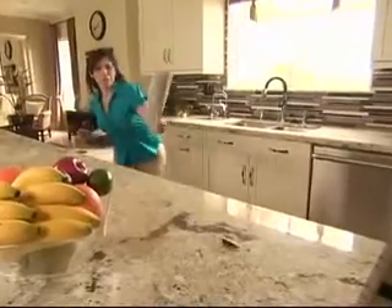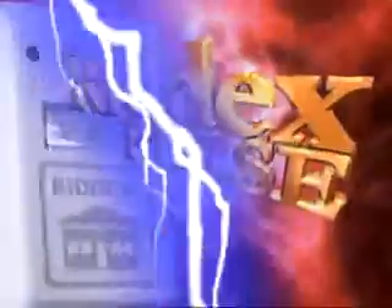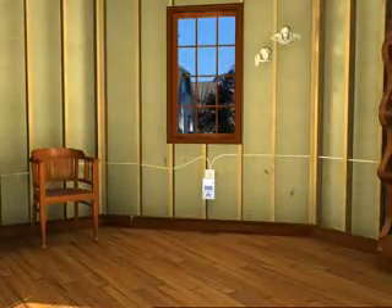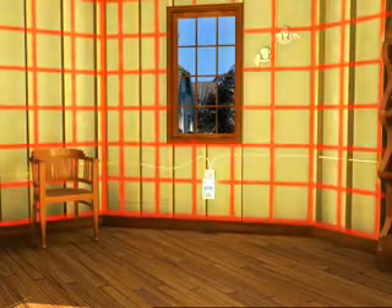Stay tuned and find out how you can get our top-selling pest control product for free. Introducing the new RID-X Pulse — a revolutionary simple plug-in device that sends digital pulses through the wiring in your walls, designed to help drive rats, mice, and roaches right out of your house.